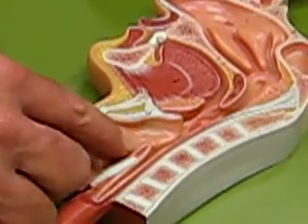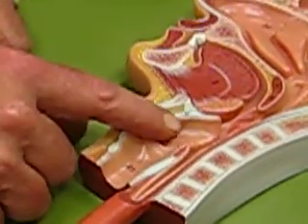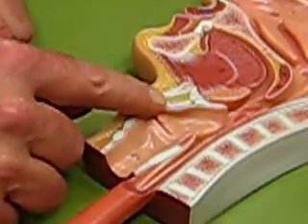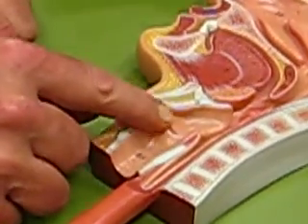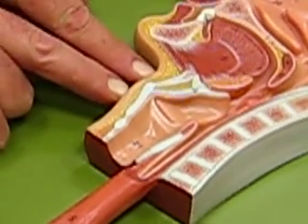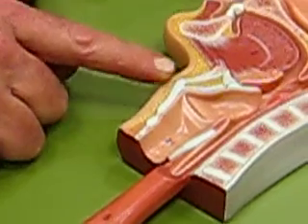On the front side here, you have the glottis, which is the opening through this little thing here called the larynx. And notice how there's a little protrusion right there — your little Adam's apple.